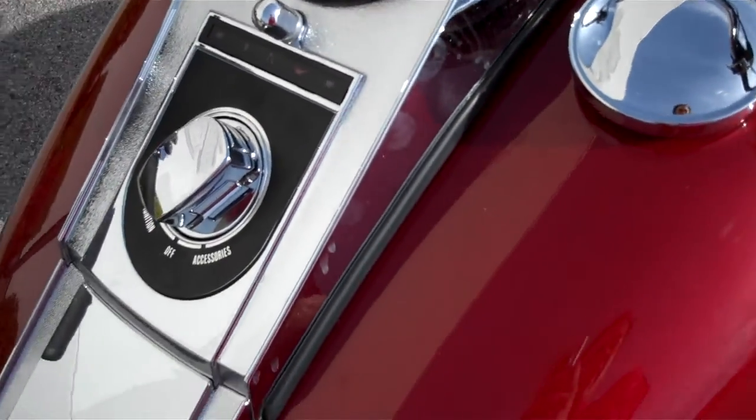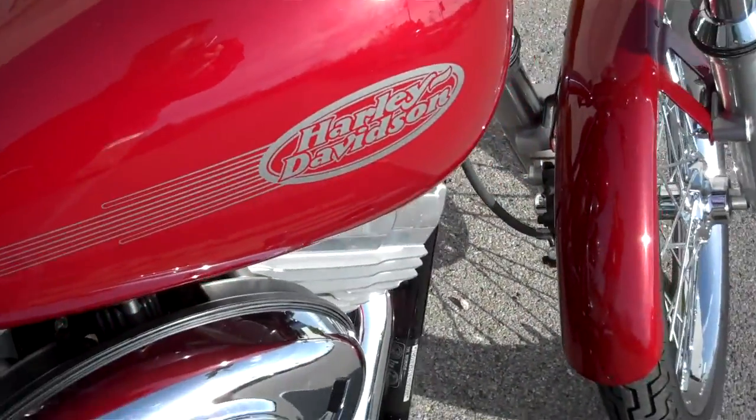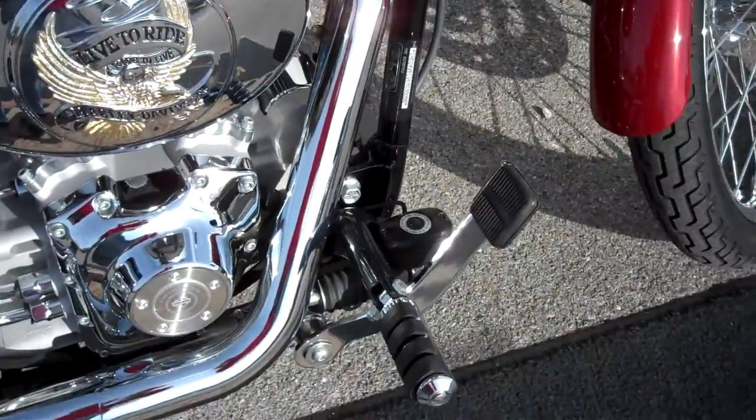The motorcycle only has 6,195 miles on it. The machine is very clean. There's just a few blemishes here and there in the paint, but otherwise a very nice, clean motorcycle.